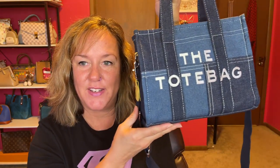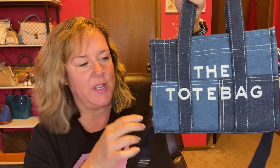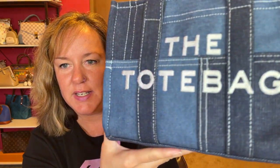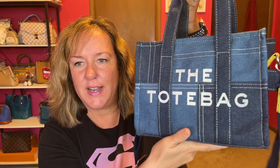Before I get to the unboxing, the bag of the day is the tote bag from my other sponsored video, and as you can see I've cleaned it up — it looks really good. Just giving you the bag of the day that I am currently using, and there will be a 'what's in my bag' video soon.